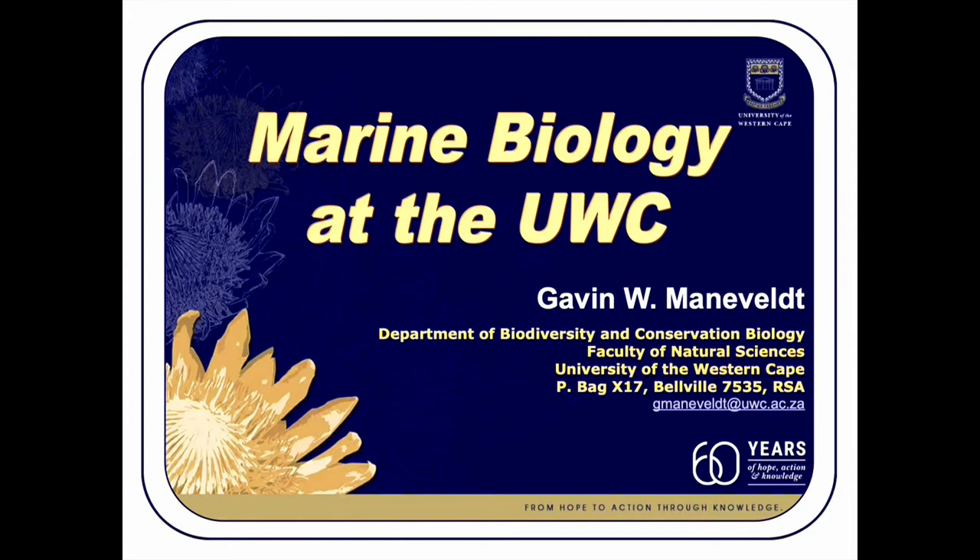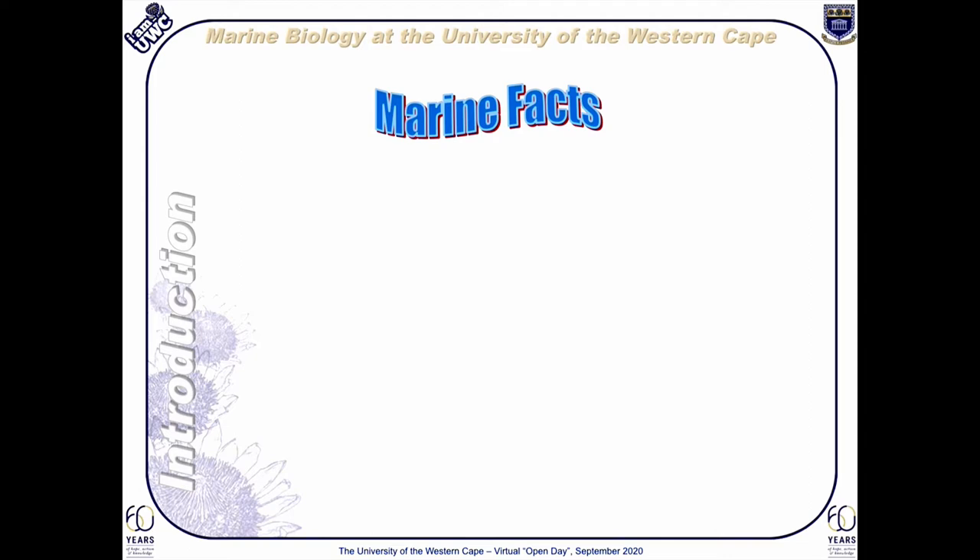Good day and thank you for taking the time to listen to this presentation. My name is Gavin Mannerfelt. I am a professor of marine biology, one of four marine biologists in the department devoted largely to African plant and animal diversity. As an introduction, I thought I would start with some basic marine facts.